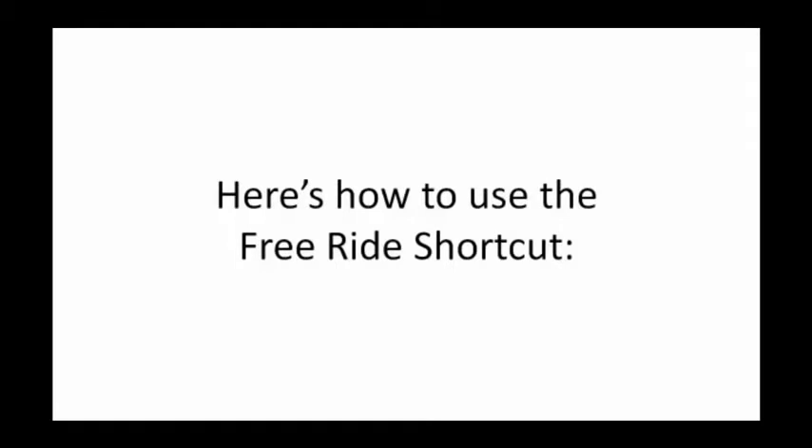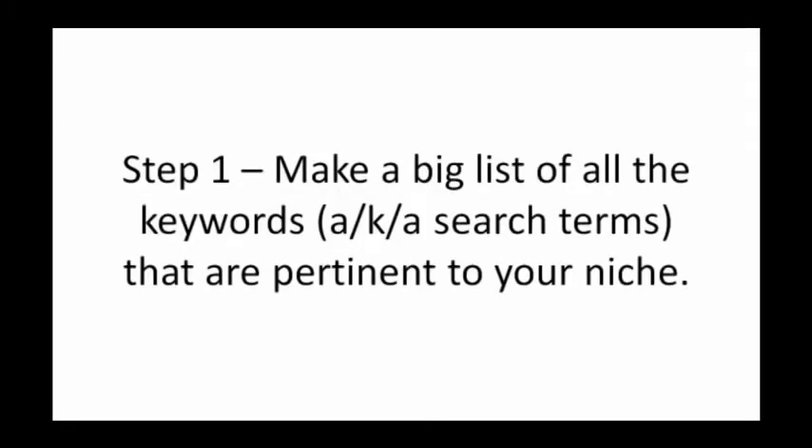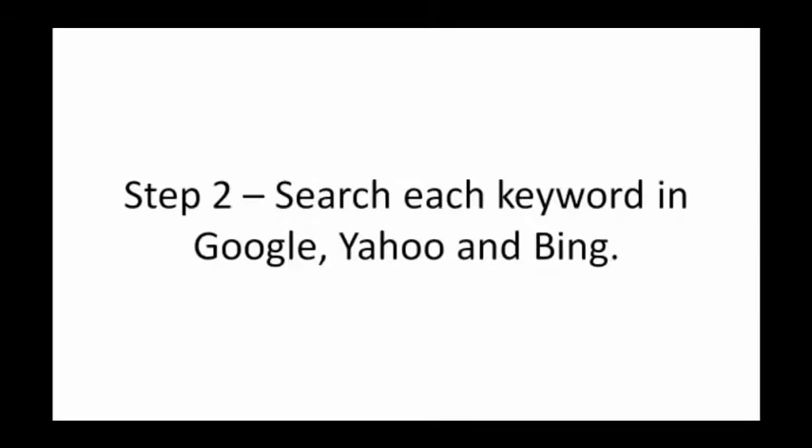Here's how to use the free ride shortcut. Step 1: Make a big list of all the keywords — also known as search terms — that are pertinent to your niche. Step 2: Search each keyword in Google, Yahoo, and Bing.